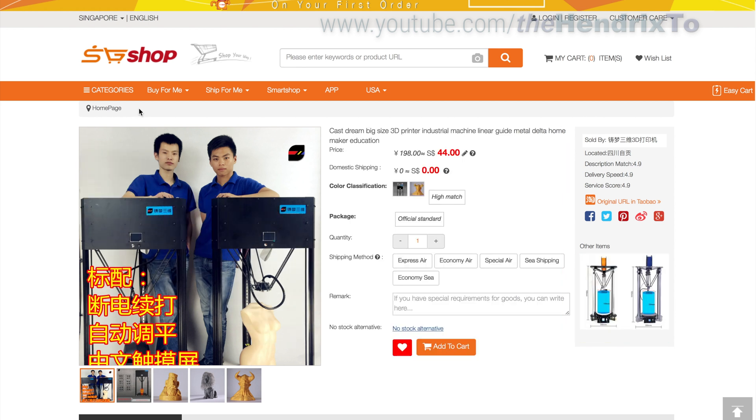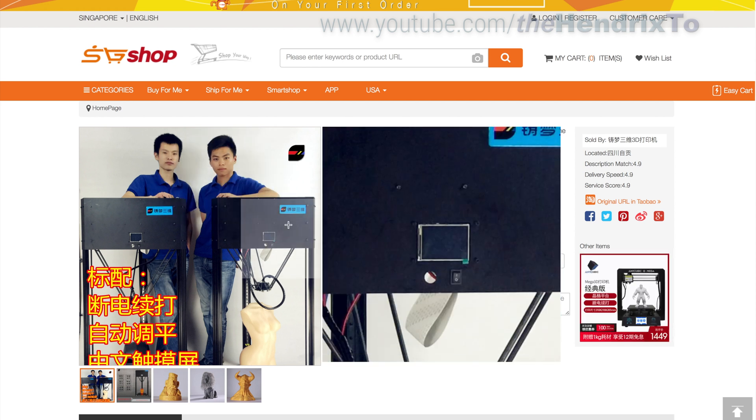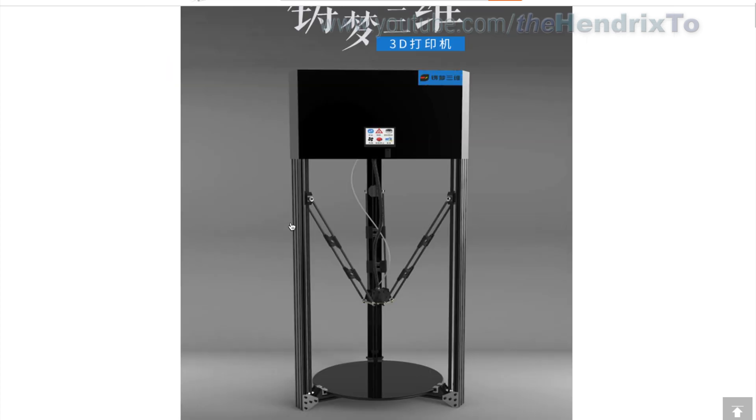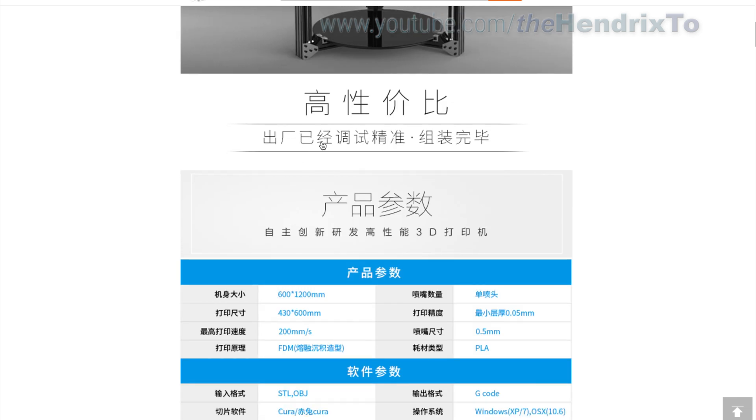I think these two guys are the founders. This is a quite big Delta printer, also selling for 3,099 RMB, which is around 600 US dollars. So they call it high CP value.